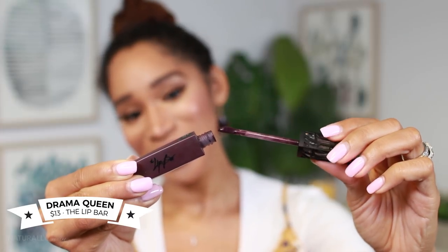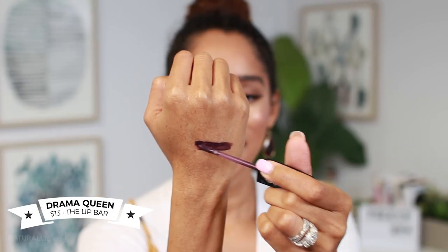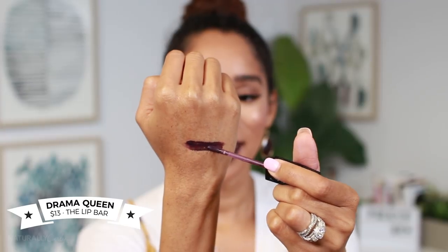It's by The Lip Bar, it's called Drama Queen — get you some. I heard it's one of their best-selling shades and it's Black-owned. It dries really, really matte and it doesn't come off. It's like crushed blueberries, raspberries — like a crushed smoothie on your lip, and I just love that so much.